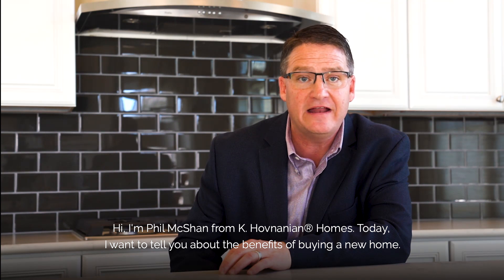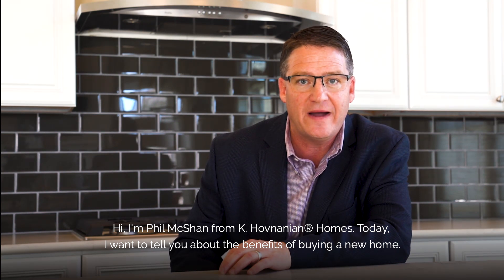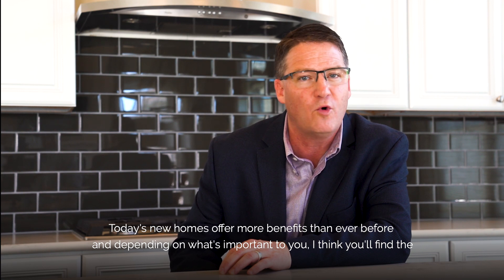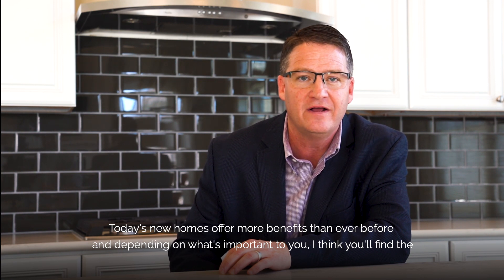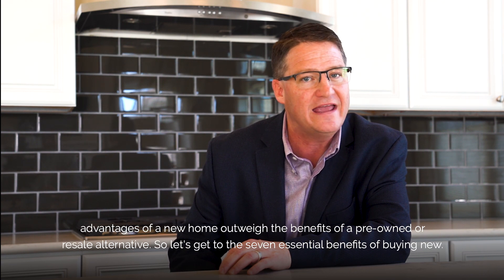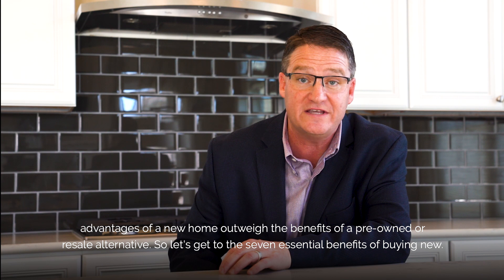Hi, I'm Phil McShan from Khovnanian Homes, and today I want to tell you about the benefits of buying a new home. Today's new homes offer more benefits than ever before, and depending on what's important to you, I think you'll find the advantages of a new home outweigh any benefits of a pre-owned or resale alternative.